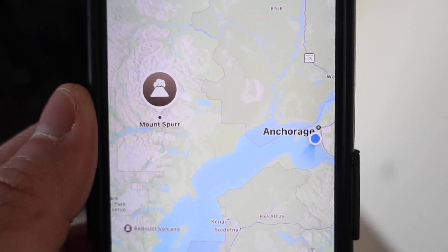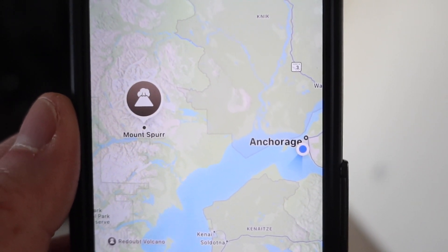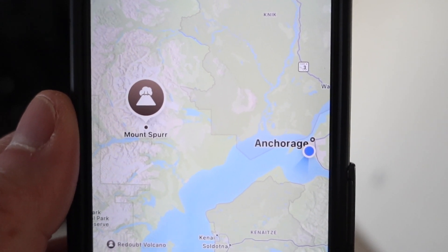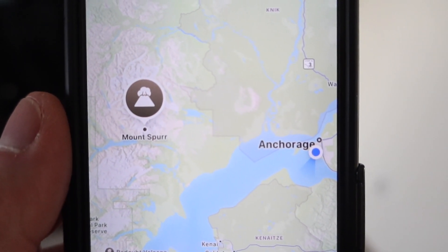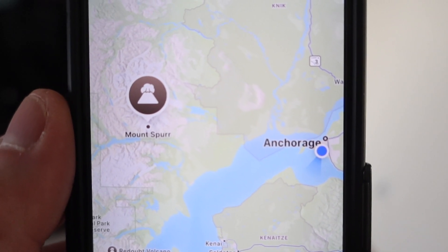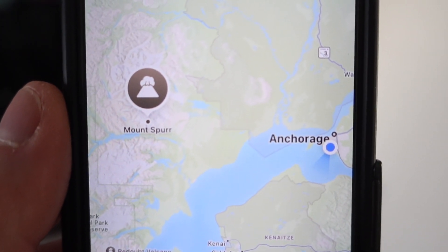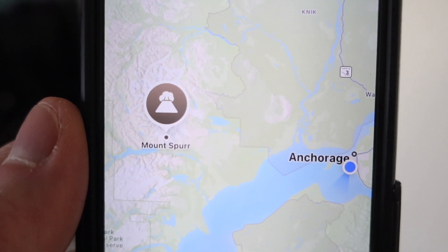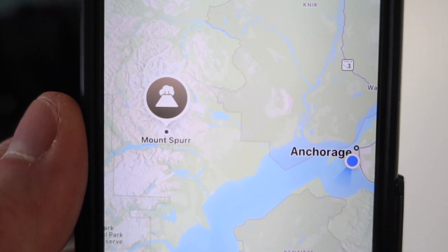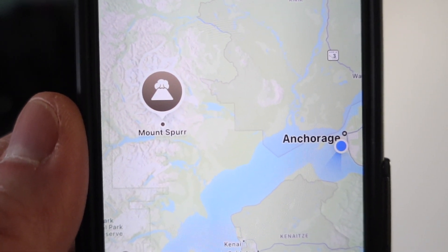So this here is Mount Spur. You can see it there with the little volcano icon, and it is only about 76 or 78 miles away from Anchorage. You can actually see it from Anchorage. So it's not like this is a volcano that is a long ways away — it is pretty darn close. And when it erupts, based on wind direction, the ash cloud will probably impact us here in Anchorage.